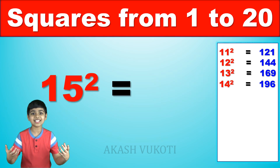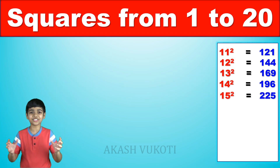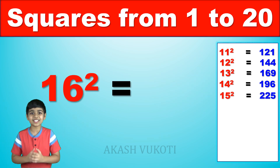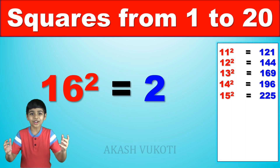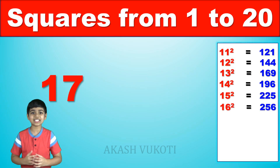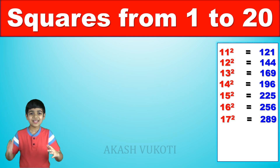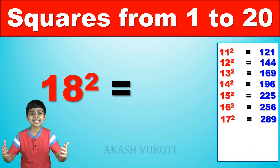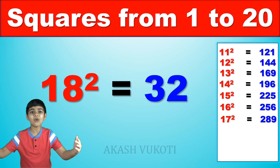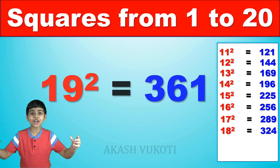15 squared is? 225! Right, great job! 16 squared is? 256! We're almost there, let's go! 17 squared is? 289! 18 squared is? 324! 19 squared is? 361!